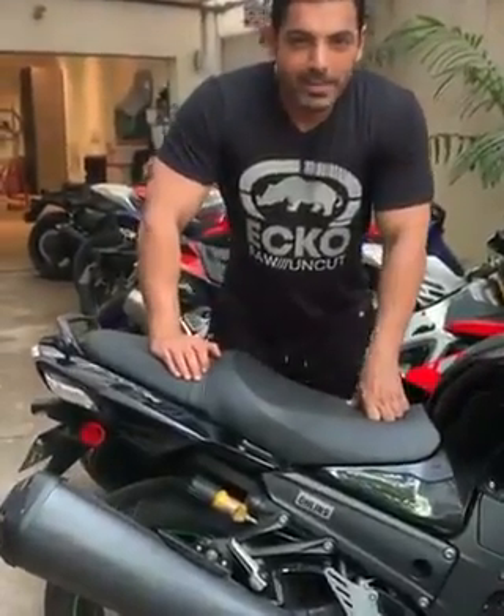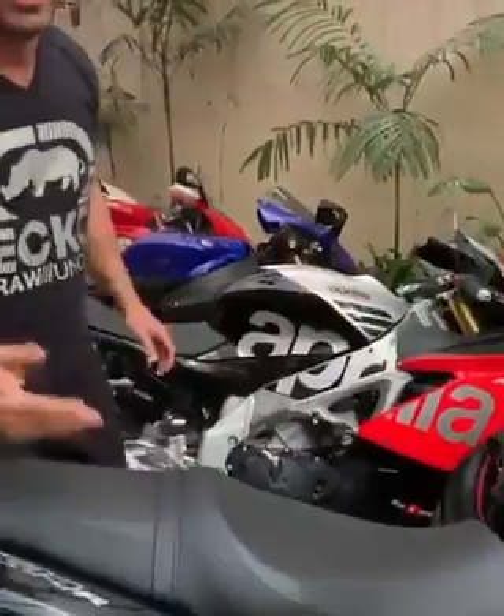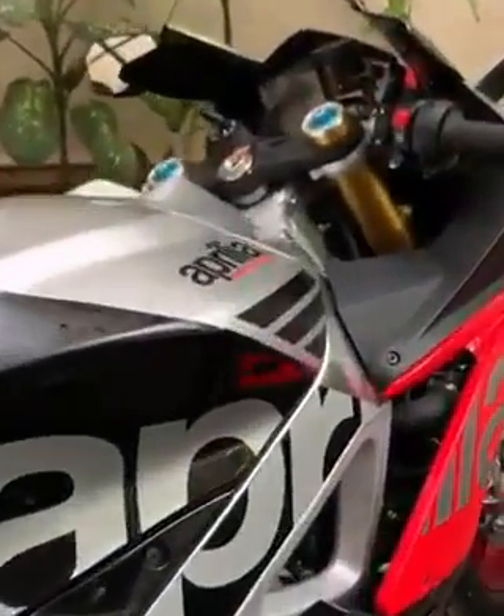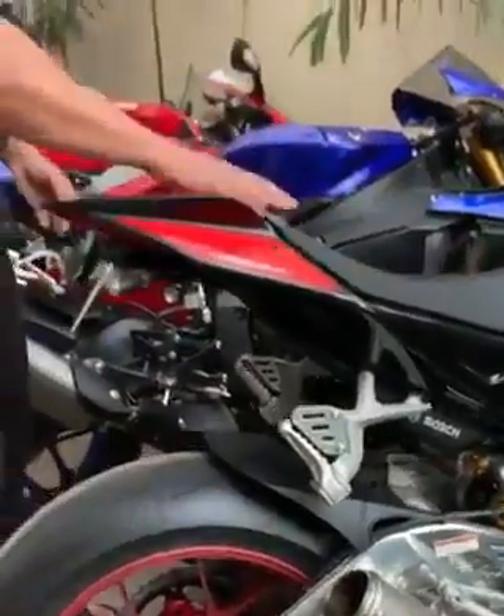Hi guys, a few babies in my collection. This is the Kawasaki Ninja ZX-14R. This is the Aprilia RSV4-RF — fantastic bike with the SE exhaust, beautiful, makes it all the more lighter.